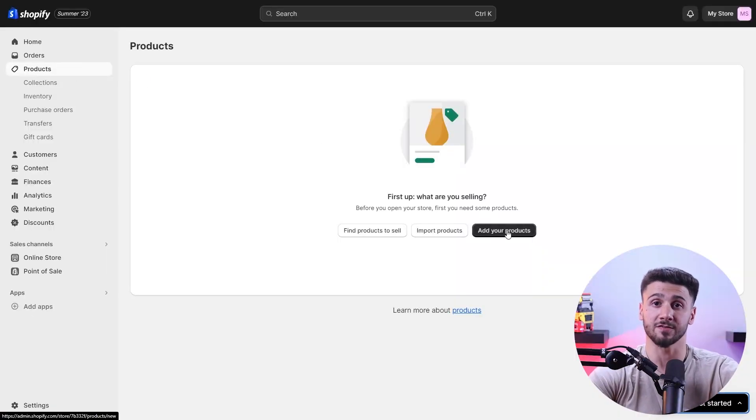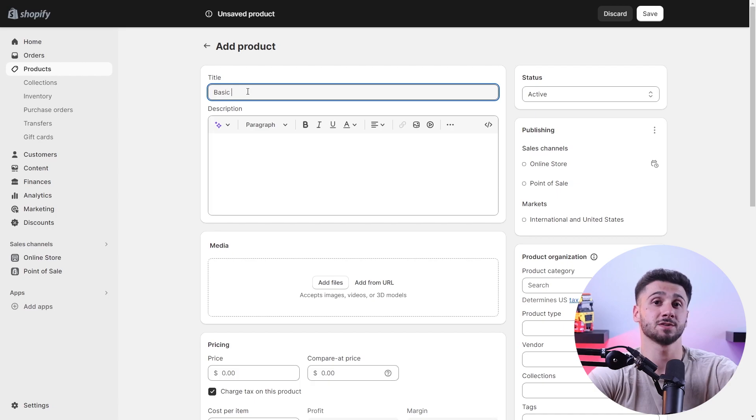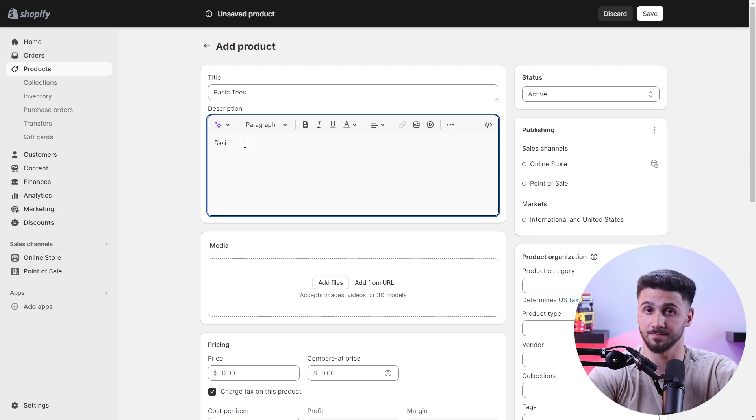After you complete the design and layout of your website, it's time to add your products. E-commerce platforms generally make it easy to add products, so with just a few clicks you can get the products added to your store. Once you're all done, be sure to give a name to each of your products.